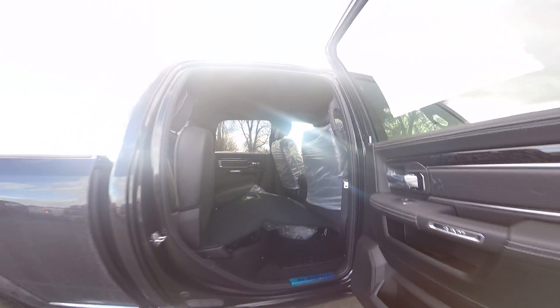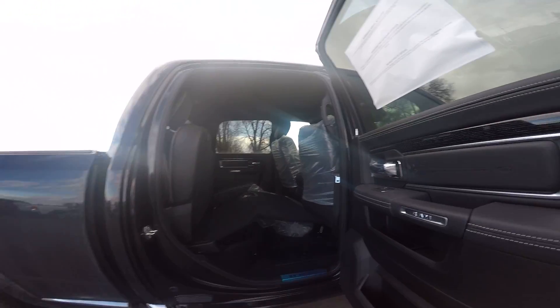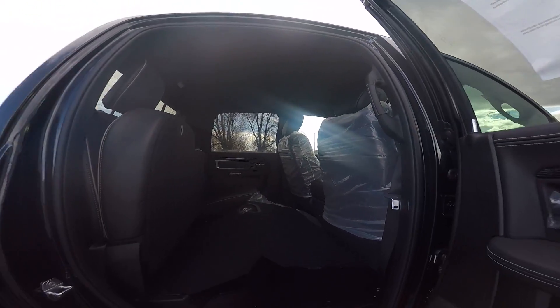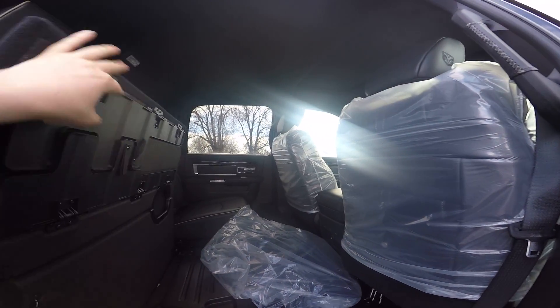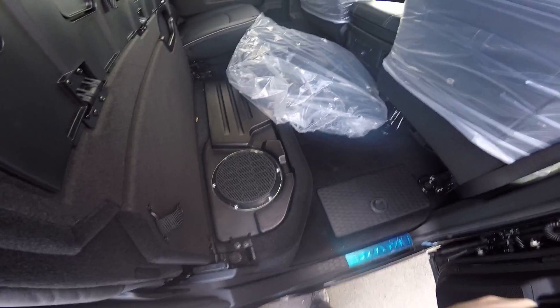Now forgive me, the mats are in the way, but that does fold down to make a flat surface all the way across — even the other seat has a fold flat as well. There's the subwoofer for your 9-speaker Alpine system.